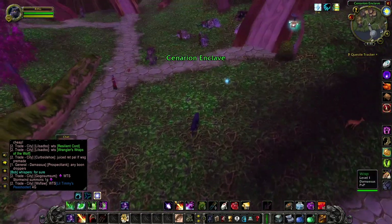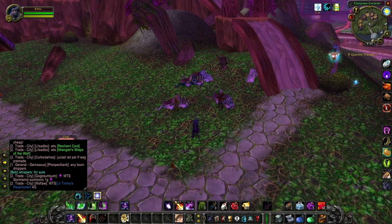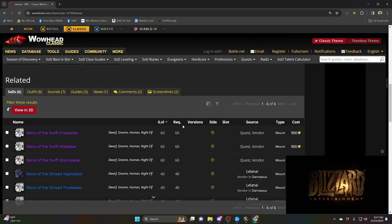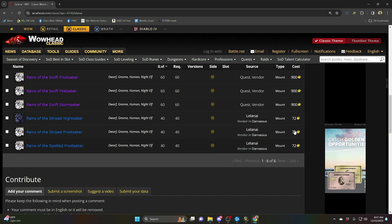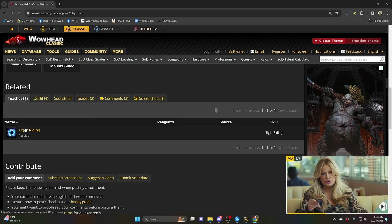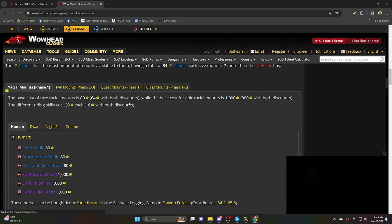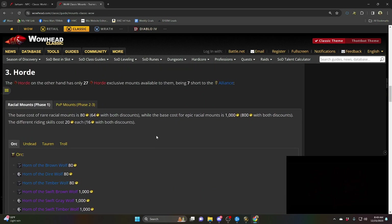Once you hit level 40, as we all know, you get riding and can buy a mount. Traditionally that's 100 gold total. Of course, if you have your discount with the faction you grew up in, as well as the rank three PVP faction, you get a little bit less. Here's Leila and I, the Saber Handler — this is where you buy the mounts from. You can see the cost of the level 40 mounts are 72 gold — I believe this is with the discount. The cost of the level 60 mounts are 900 gold. The riding skill costs 20 gold. A Wowhead article references a 20% discount with both discounts applied, so it's going to cost you about 100 gold for the skill and your first mount.